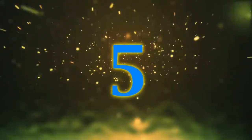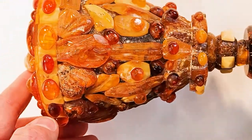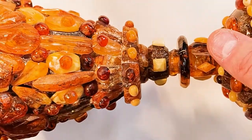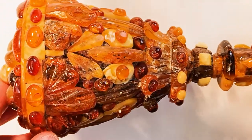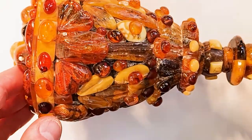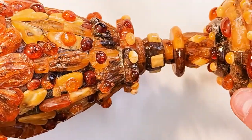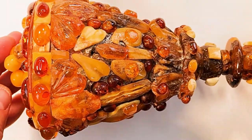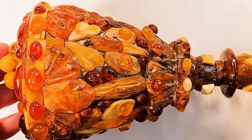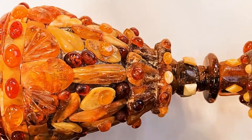Nummer 5: Hier habe ich einen Pokal aus Bernstein. Das ist natürlich ein Deko-Stück – das benutzt man nicht zum Trinken. Das ist vollkommen mit Bernstein gefüllt. Das könnte vielleicht auch eine Trophäe sein oder ein Gewinnpokal bei einem Spiel.